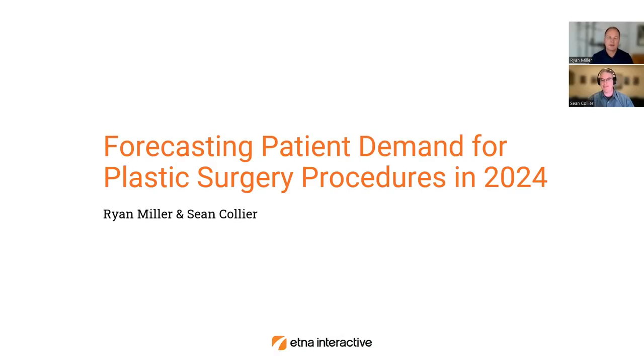Hi again, welcome back. It's Ryan Miller with That Interactive, founder and CEO. I'm joined today by Chief Operating Officer Sean Collier. Sean, you're here today to share a little bit of data that you and our colleague Sean Hall have worked up together, taking a look at plastic surgery practice lead trends dating all the way back to 2018. Welcome, and if you don't mind, kick us off by telling us a little bit about the underpinnings of the data — what did you take a look at?